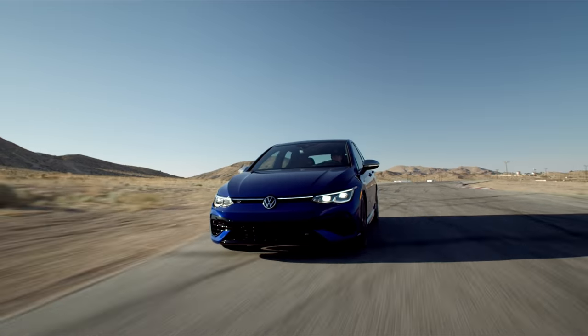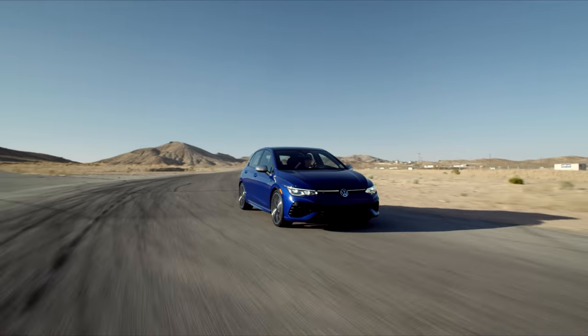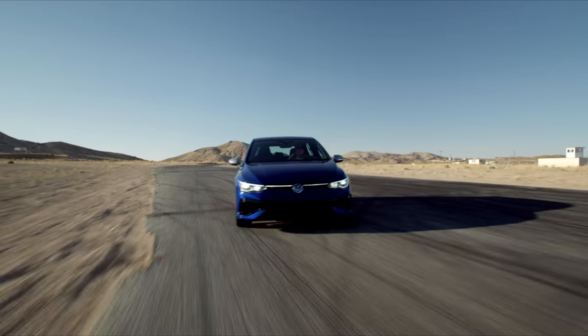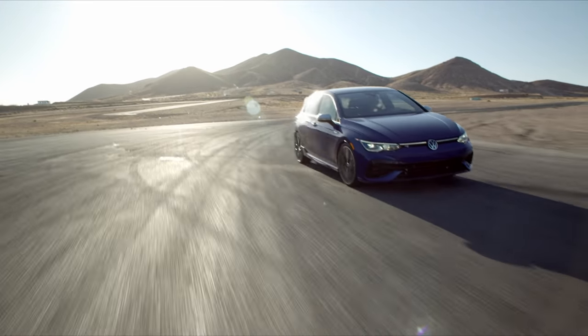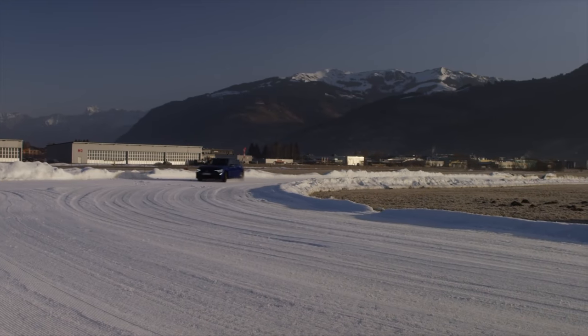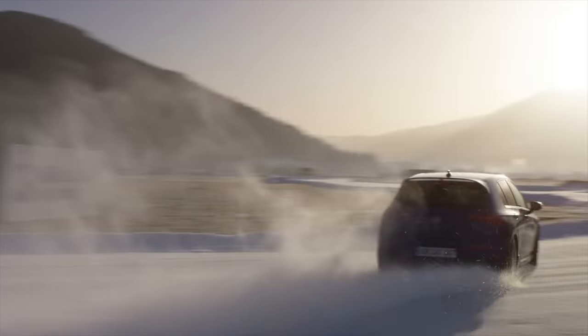I owned a 2016 Golf R and loved everything about it except cornering — that's when it fell short of a sports car. Has that improved? Yes, most definitely. They changed the spring rates and we have the rear differential. That's making the car feel more dynamic in the corner. Previously it was so competent and so planted that it came off a little bit dull. Now you can throttle steer — you can steer the car with the throttle.